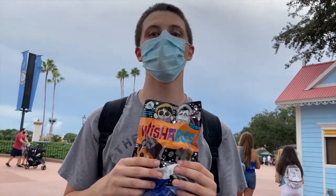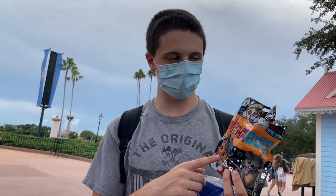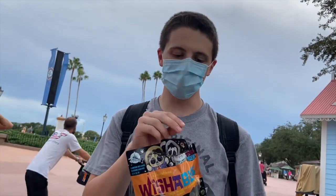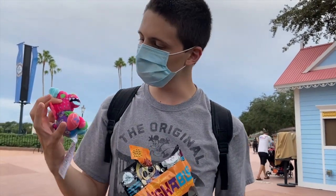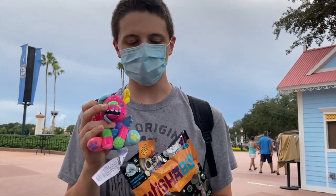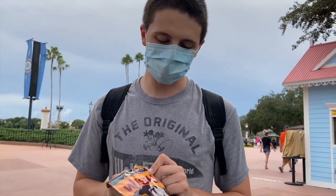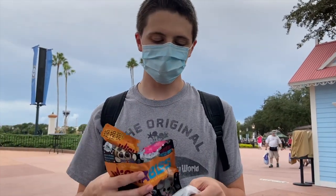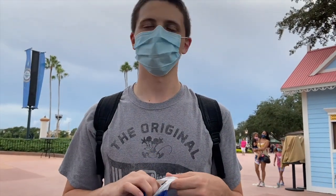We got a wishable at the Mexican pavilion from the Coco collection. You can get Miguel, Dante, Hector, and Ernesto de la Cruz. We happened to get the special edition one — Dante with the spirit guide version of him. He's really cute. We got the special version of Dante and that completes everyone we wanted from the Coco set, since we also already have Miguel and regular Dante. We're not really looking for Ernesto or Hector, so I think we got everyone we wanted. We might go ride a ride — maybe Spaceship Earth, maybe not.